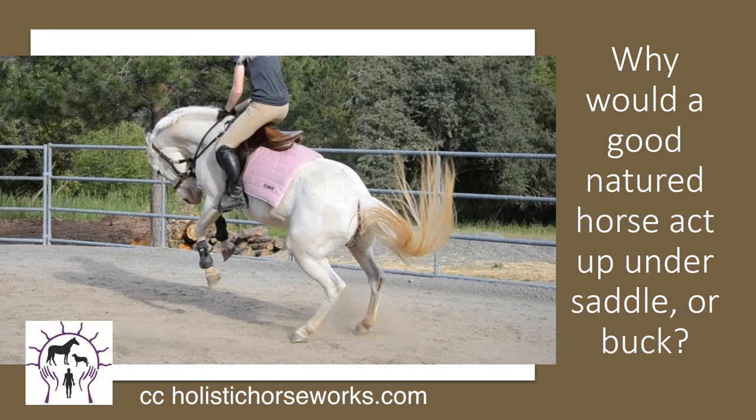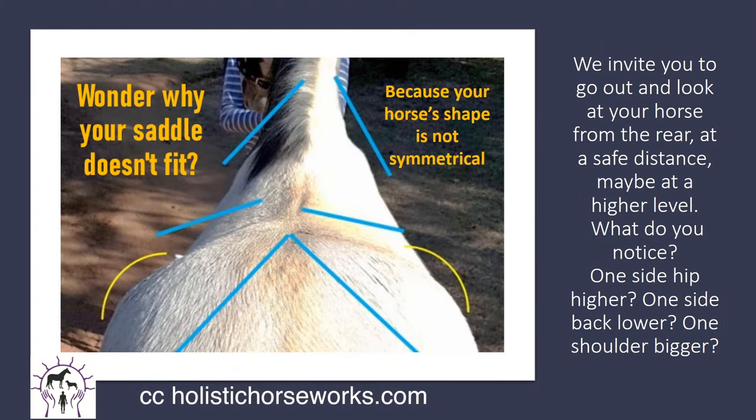Pain and fear is what gives us reactions that are labeled behavioral and training issues. You wonder why your saddle doesn't fit? Does it tilt to one side? Does it make your horse sore? It's because your horse's shape is not symmetrical. We invite you to go out and look at your horse from the rear, maybe five feet back at a safe distance and a little bit higher on a mounting block or bucket if you need. What do you notice? One side hip is going to be higher, one side back is going to be lower, one shoulder is going to be bigger. And if you look at the withers, you'll see that there's a slight curve to them — so how could a saddle possibly fit that back?